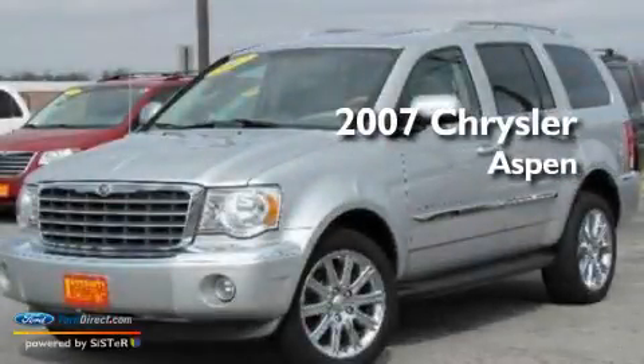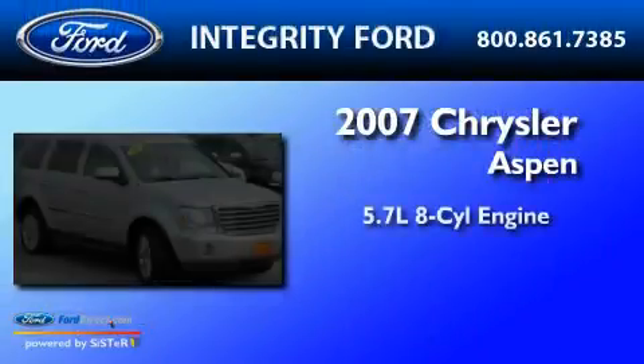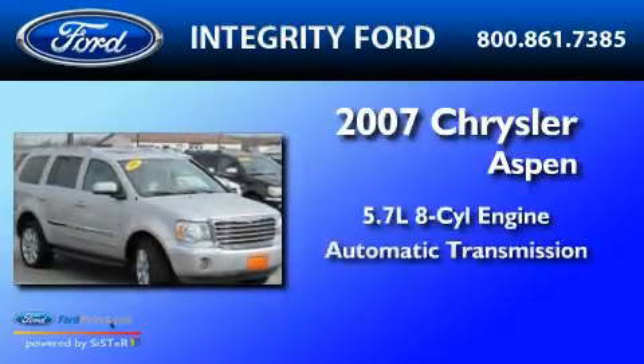This is a 2007 Chrysler Aspen. It has a 5.7-liter 8-cylinder engine and an automatic transmission.